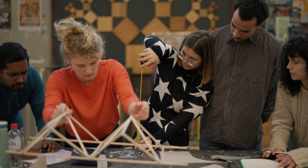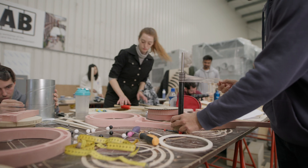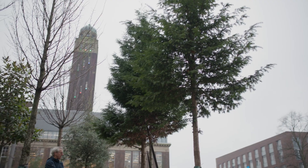In our two-year Architecture, Urbanism and Building Sciences Master's programme, you can specialise in one of five so-called tracks that all focus on one of the aspects of the built environment: architecture, building technology, urbanism, landscape architecture and management in the built environment.